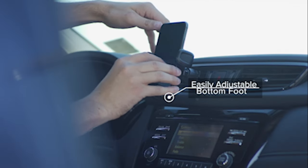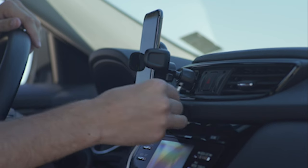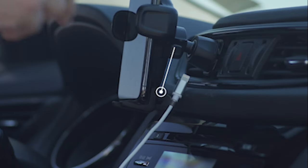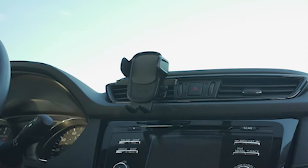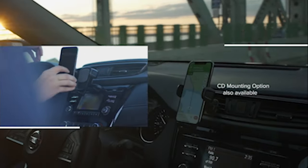So that was the video about the 7 best iPhone 15 Pro Max car mounts 2023. All the links are given in the description, do check them out. If you enjoyed the video, be sure to hit the like button and subscribe to our channel for more videos. Thank you.